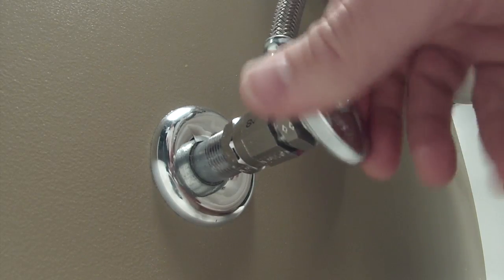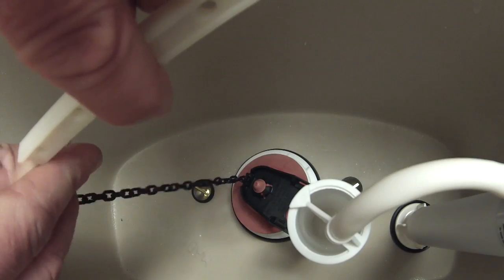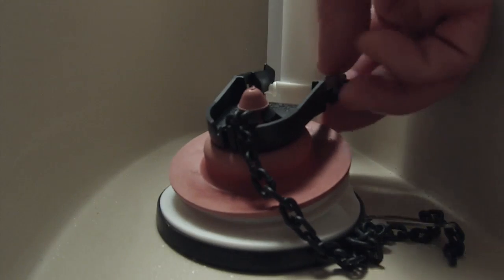You can find a new flapper like this one at your local hardware store. To replace the flapper, simply shut off the water to your toilet, give it a flush, disconnect the old flapper from the chain and the drain, and take it to the hardware store to get the right size and shape.